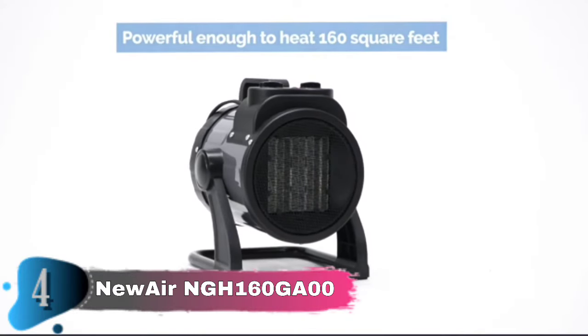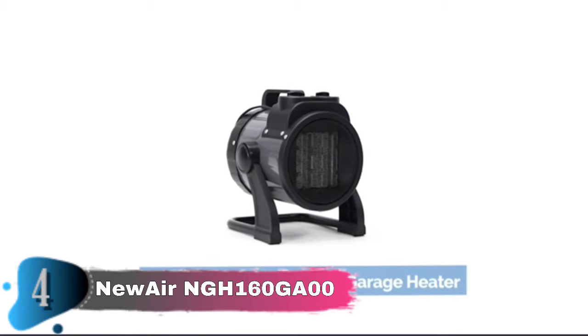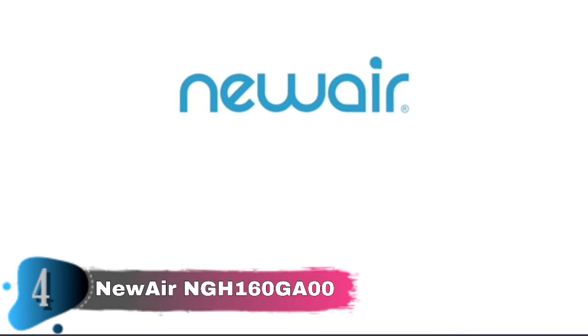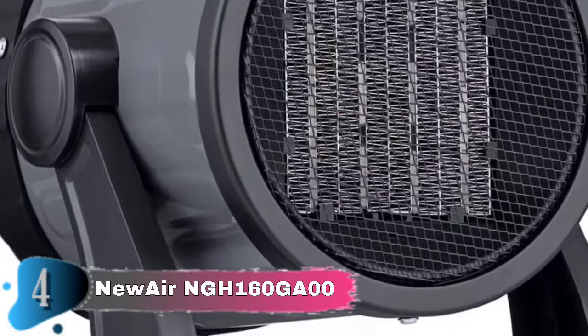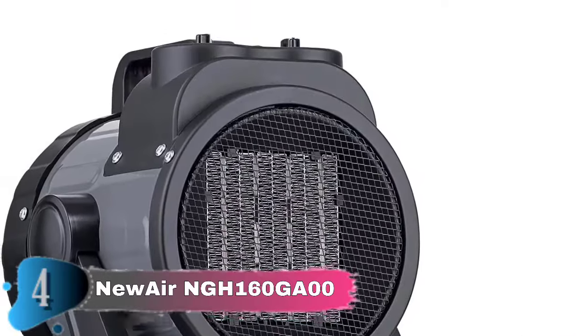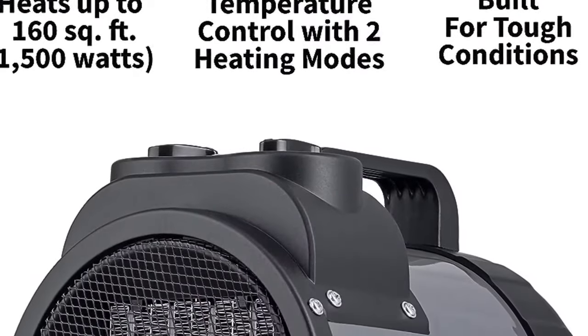This portable garage heater features a convenient tilting head to spot heat up to 160 square feet of personal space. Choose from two heat settings to control the power behind your heater, and you can adjust the temperature to meet your exact heating needs. Thanks to its 120V plug, you can use this portable heater in any standard outlet so you can stay warm anywhere. The lightweight body has an integrated handle for travel, while the compact design makes it easy to pack away when winter ends.